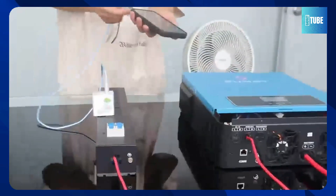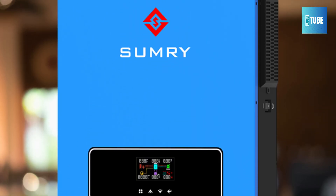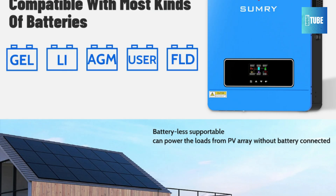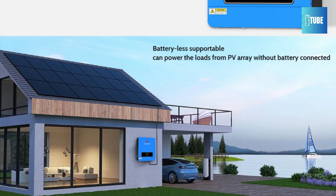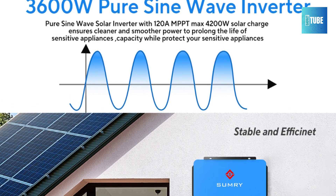Its MPPT charge controller handles up to 120A with a wide 60-450V solar input range, maximizing solar efficiency. It supports lithium and LiFePO4 batteries, giving users flexibility and reliability. The inverter also features dual AC output and an RS-232 communication interface for smart energy management. Weighing just 10kg, it's easy to install and CE-certified for peace of mind.